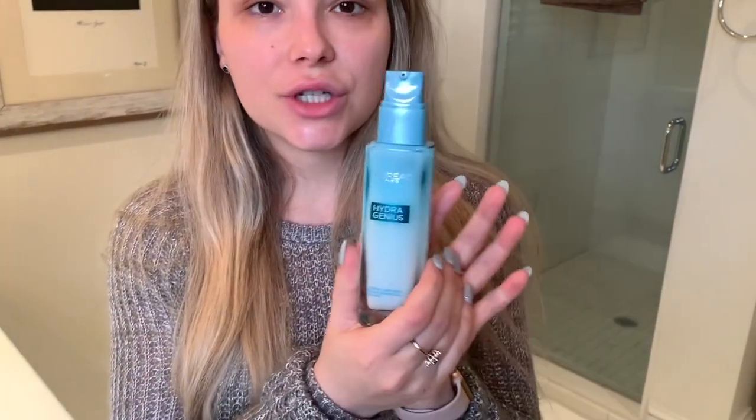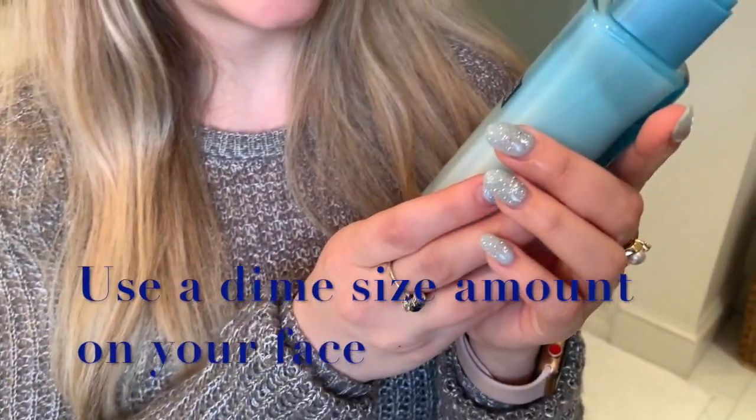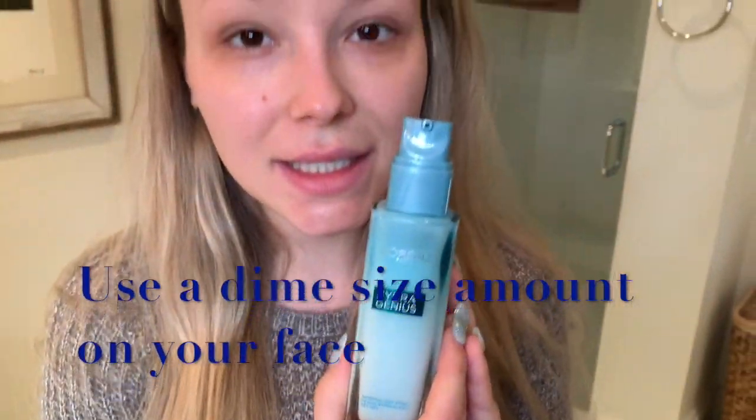If you want to use a moisturizer, one I like that's super inexpensive is called Hydrogenious by L'Oreal. They have two versions — the one I use is for normal to dry skin. My friend got the one for oily skin and didn't really like it, but she preferred the one I use even though she has oily skin. I really like this over-the-counter product.